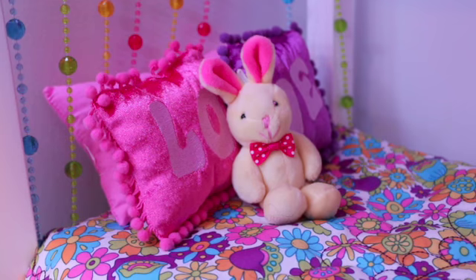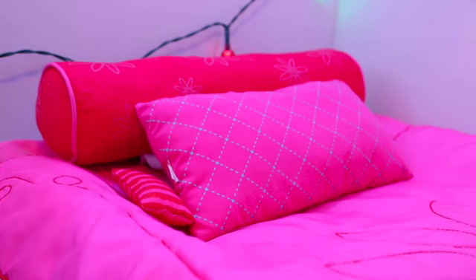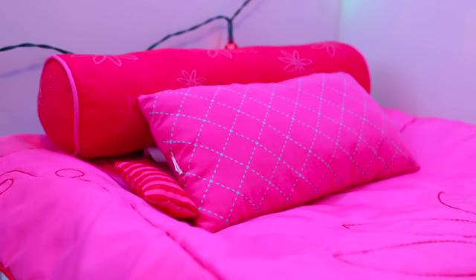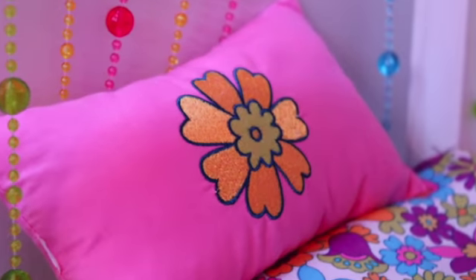Ivy has a yellow bunny and two pillows that spell love. Molly has this pink pillow that has blue stripes and a round pillow that is red. She also has a little mini pillow. And I forgot to mention, Ivy has a yellow flower pillow.